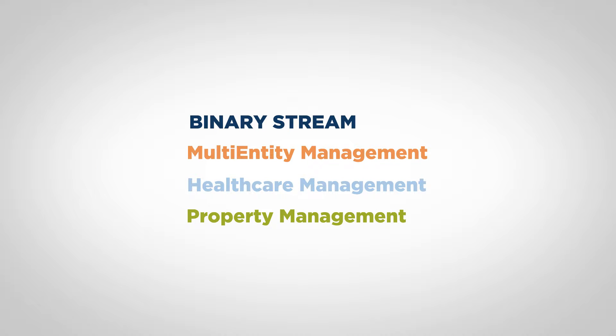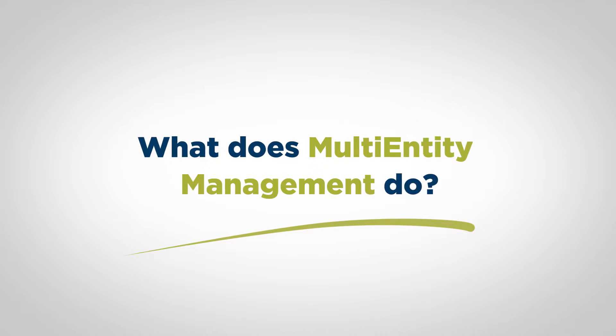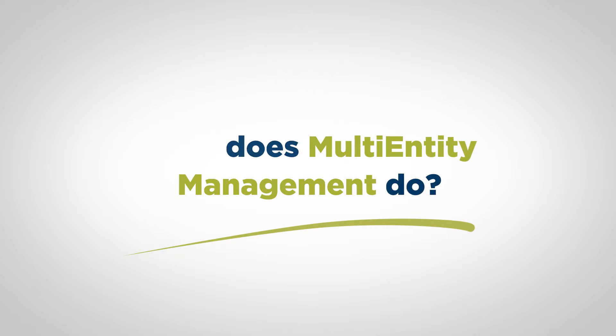What we do is we create ISV solutions that go on top of the standard GP product to enhance the use of Great Plains products. Generally, if you look at GP software, it's meant for one company per database.